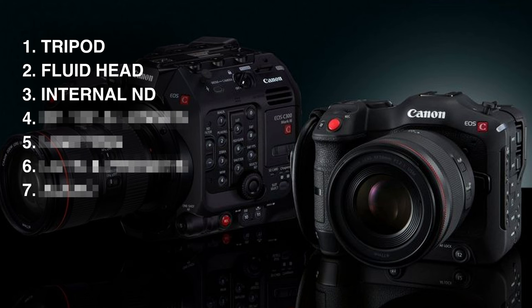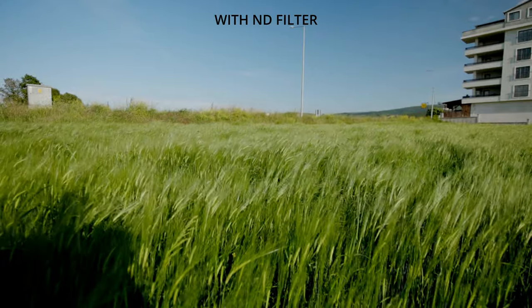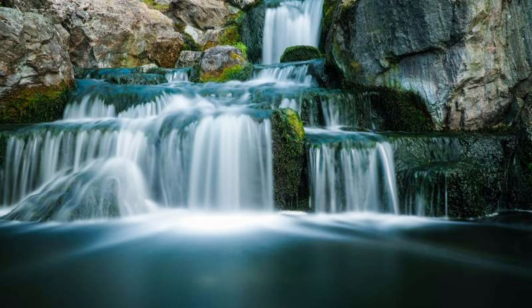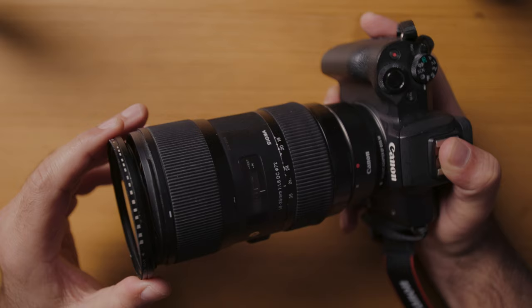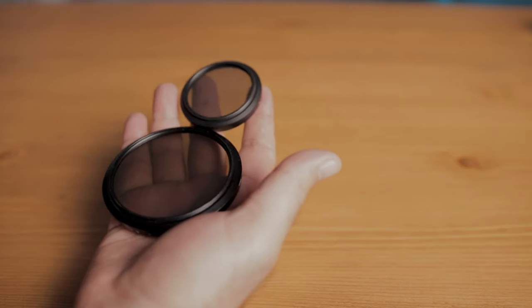Now moving on to our third item, which is a total game changer. If you've seen those expensive cinema cameras that range anywhere from $5,000 to $20,000, you know that one feature that sets them apart from prosumer cameras is that they have internal NDs, which are crucial for situations when you're shooting outside and you want to get that blurry background without your highlights being blown out, as well as situations where you want to do slow shutter style photography. Now in the past, the only alternative we had was to use screw-on ND filters, but they're a hassle to use because you have to get a whole bunch of different filters for all your different lens sizes and constantly be screwing filters on and off. It's a horrible workflow.